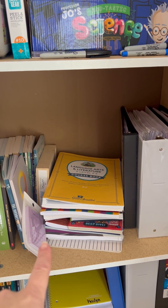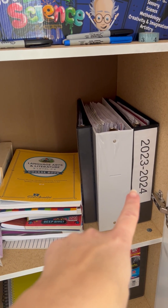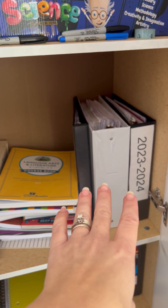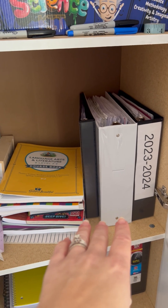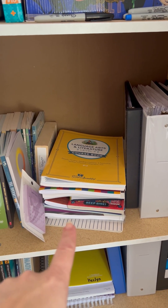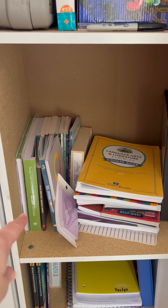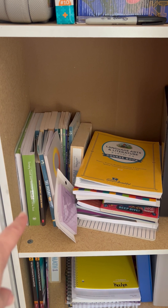This is Heath's shelf. This is where I keep all of Heath's work and his records of all the work that he's been doing. This is his stack of books that I use every day. The rest of the stuff back there that's stacked upright is what we used at the beginning of the year but aren't using anymore.